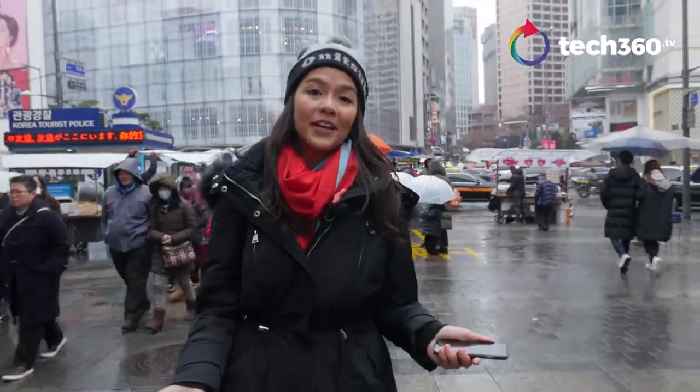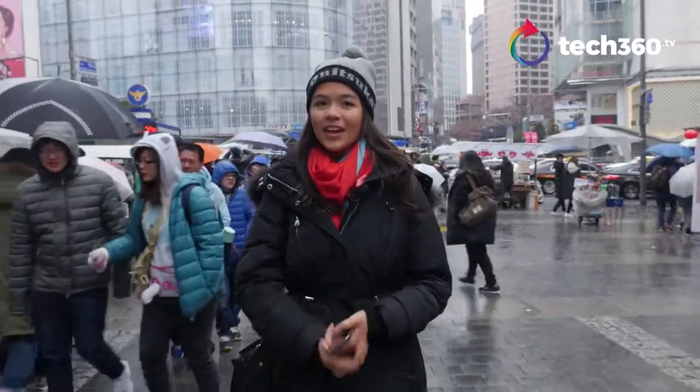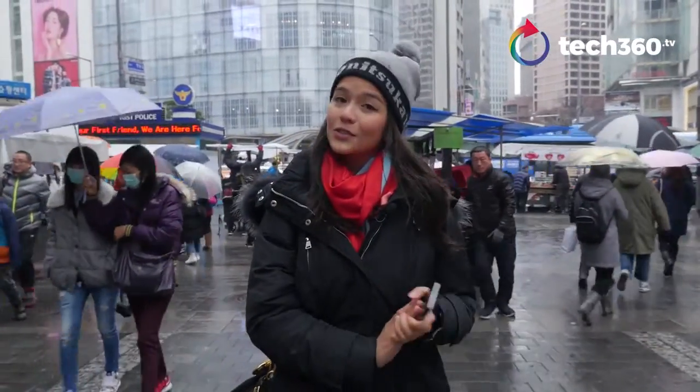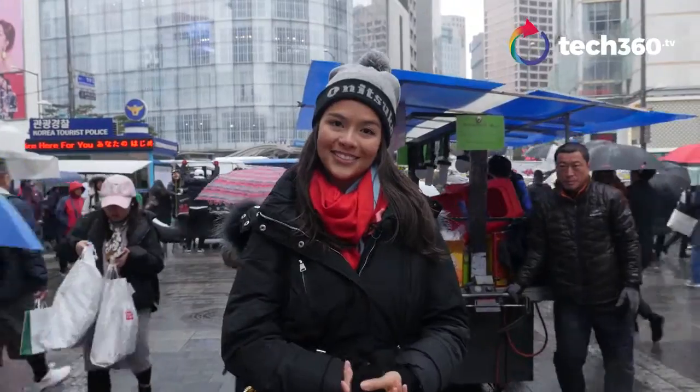The most important thing when traveling is having data to update social media and stay in contact with friends and family back home. With the plethora of options out there, it can be confusing to choose what to go for, so today we'll be breaking that down and sharing the most affordable options.